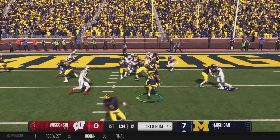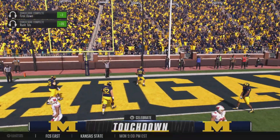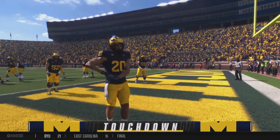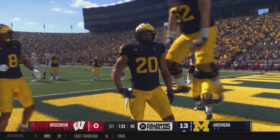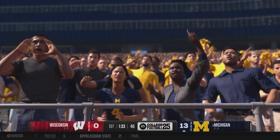He's got tremendous vision. He can make people miss — you saw all of that on display here. In the red area, big target works the middle of the field, and into the end zone he goes! Touchdown Wolverines! I like the running back's vision — he sees the hole, explodes through, knows where the goal line is, gets in the end zone, gets six.